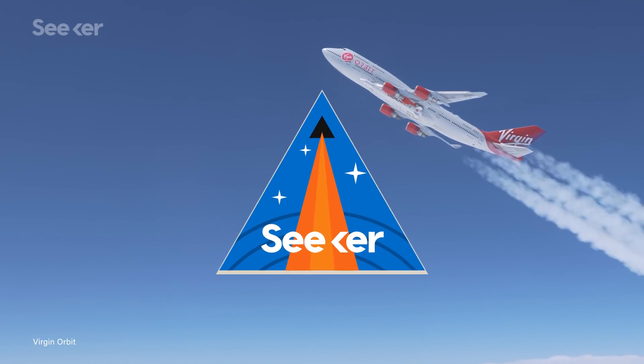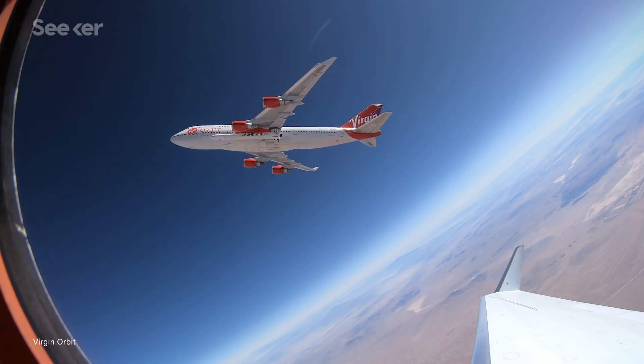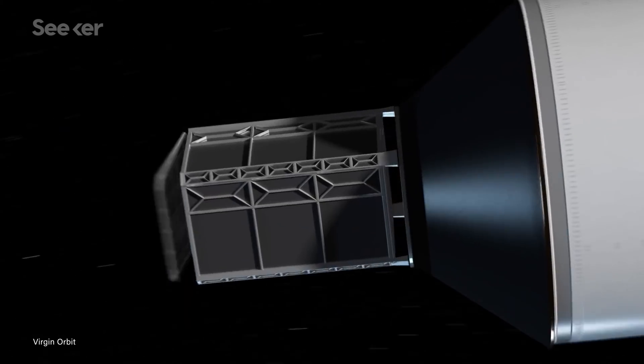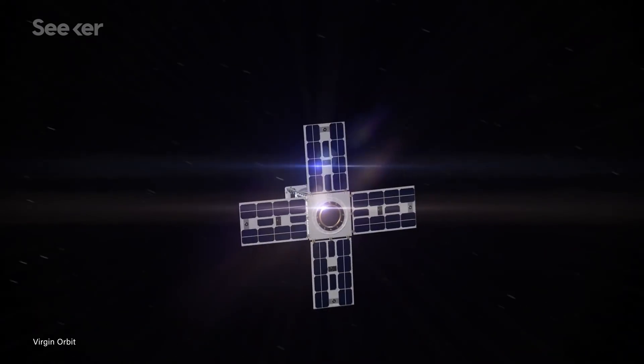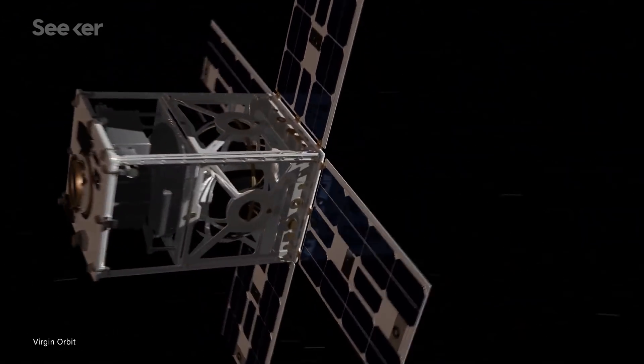Virgin Orbit is about to embark on the first-ever launch demo of its rocket, LauncherOne. This rocket has a somewhat distinctive air-launch-to-orbit strategy that, if successful, could offer a faster, cheaper, and more flexible way for small satellites to be sent into orbit.